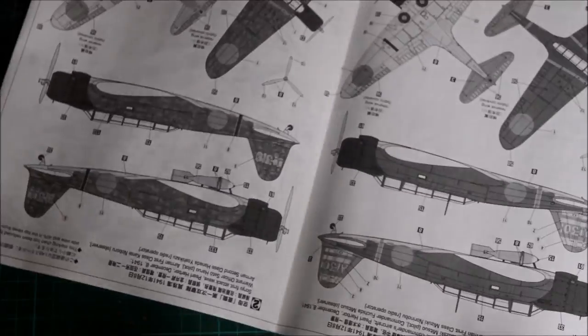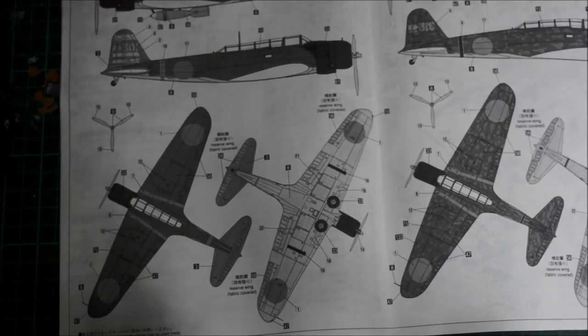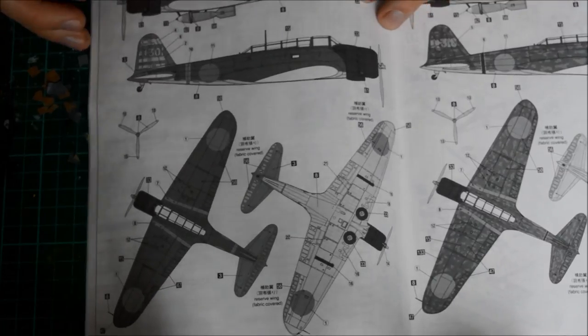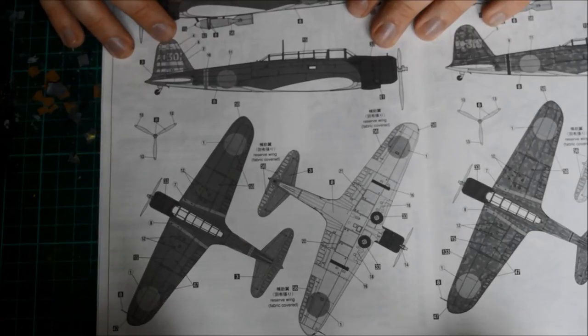Now one thing I noticed before we even start building: I'll start with which scheme I'm going to do. I'm going with this one — the B5N2K. These are the Pearl Harbor schemes, but these aircraft were still on the carriers in 1942 because December 1941 to May/June 1942 isn't too far. This one was on the aircraft carrier Akagi, one of my favourite carriers. Sadly it was lost at the Battle of Midway when Akagi went down, and this aircraft was still on the carrier when it sank.